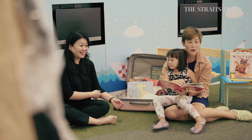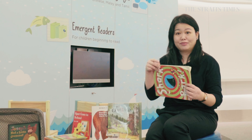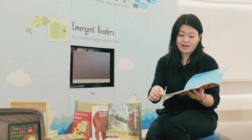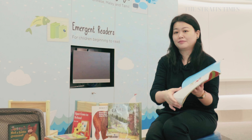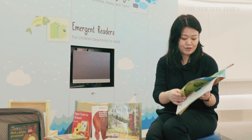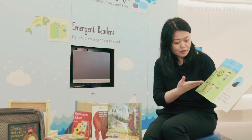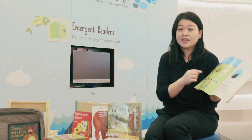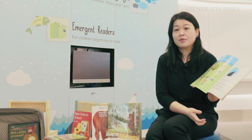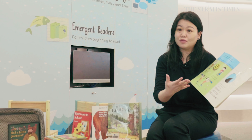Using props is very good to get the child engaged in the story. For example, with Shark in the Park, the parent can make an easy prop — just twist a piece of paper into a telescope and bring the child through the story. This book also comes with repeated phrases like 'he looks at the sky, he looks at the ground, he looks left and right, he looks all around,' so you can get the child to follow the same action using that prop. Once the child becomes involved in the story, that is where the child becomes engaged and would want to learn to read.